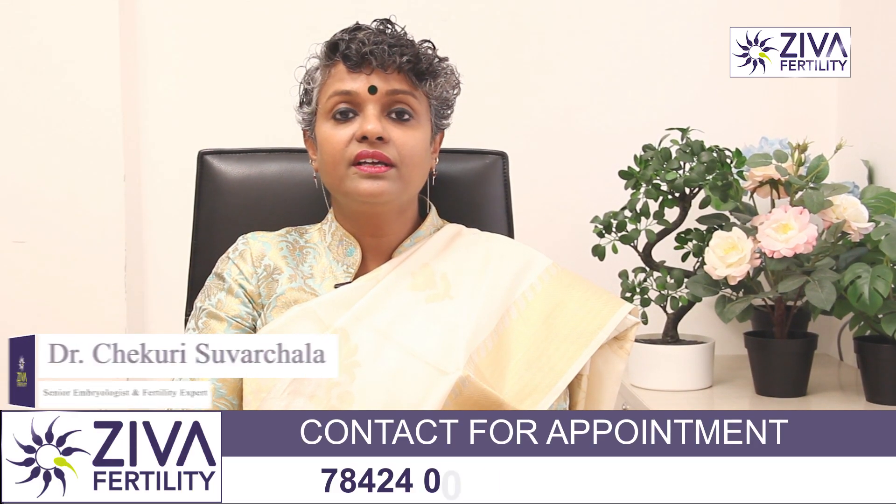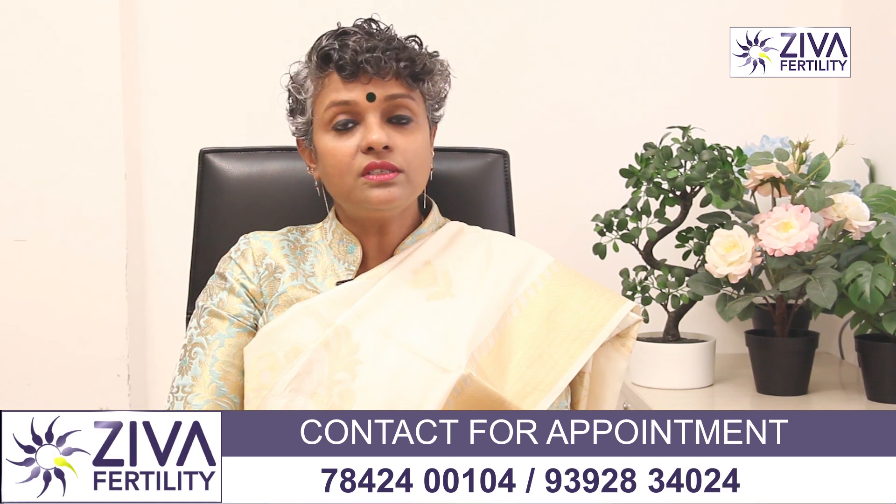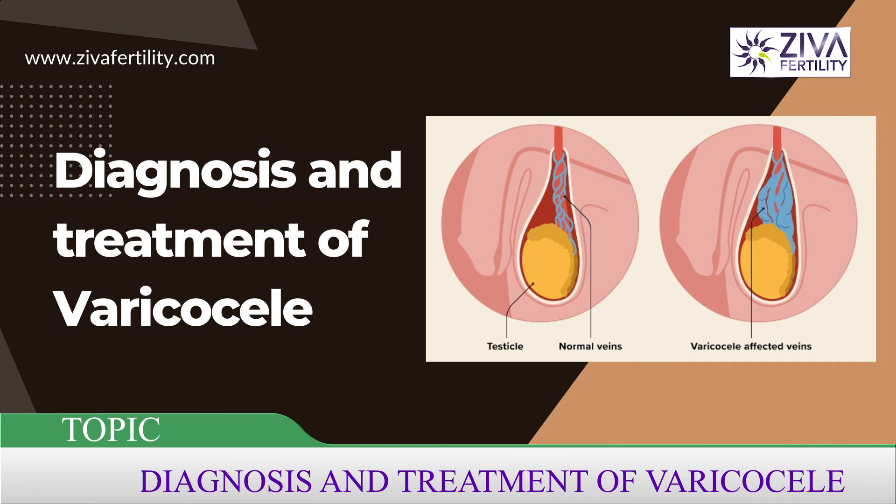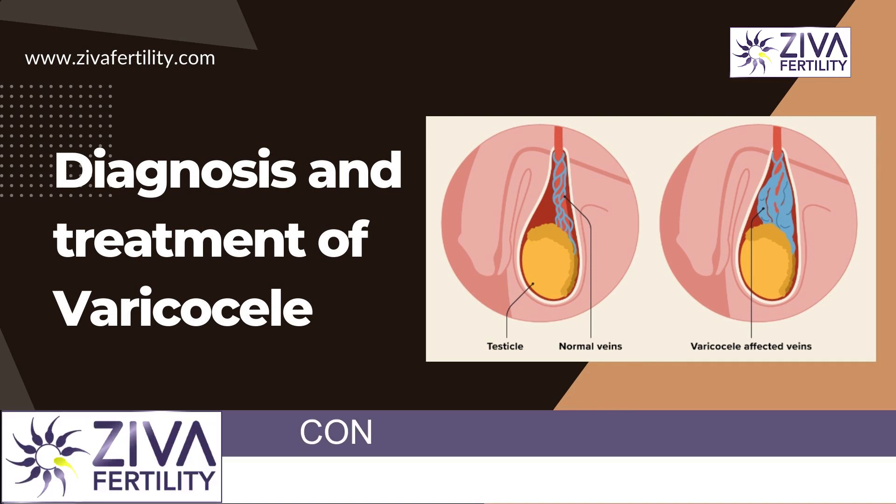Hi, I'm Dr. Swachala, Scientific Director with Ziva Fertility Centers. We just talked about varicocele in our last video. How it is diagnosed and what are the treatment options is the topic for today.